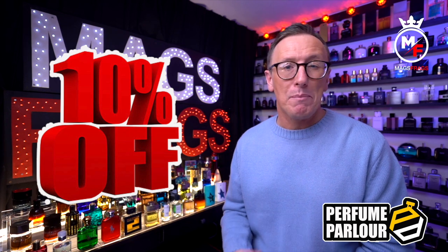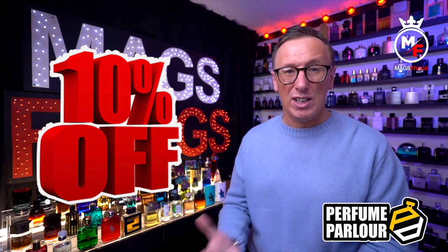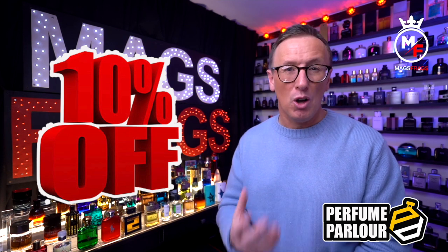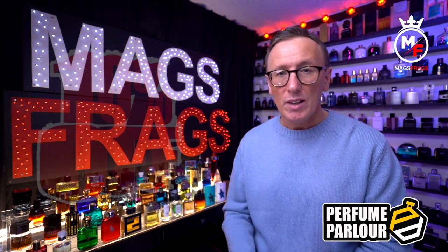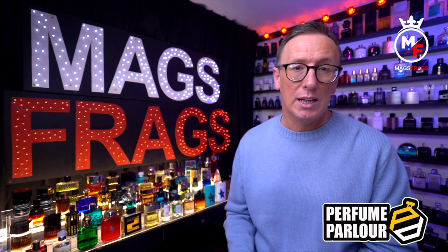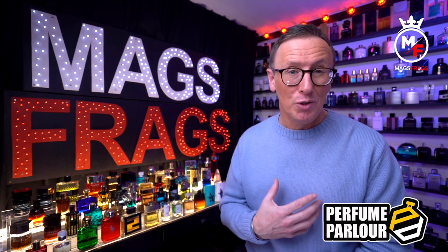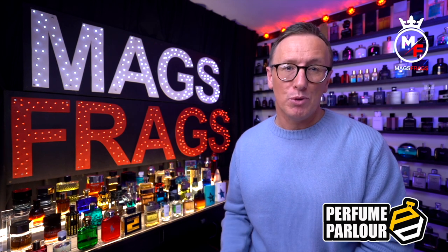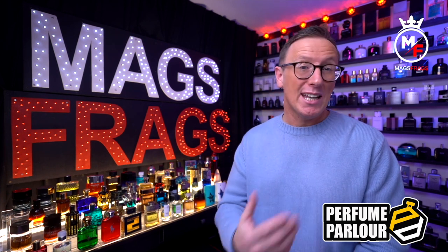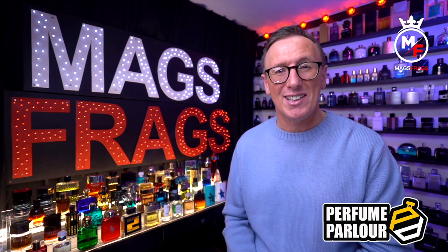The discount code will get you 10% off your first order and it'll direct you to a login page where you'll be asked to create a login name and a password. Once you've logged in and made your purchases, your discounts will already be applied at the checkout. Just a quick disclaimer: I don't work for the perfume parlour and this video is in no way sponsored by them. The opinions you're going to hear today are my own and I did buy these bottles with my own money. I do however receive a small commission for recommending you to their site, so by clicking the link and setting up an account you'll save 10% whilst supporting the channel.